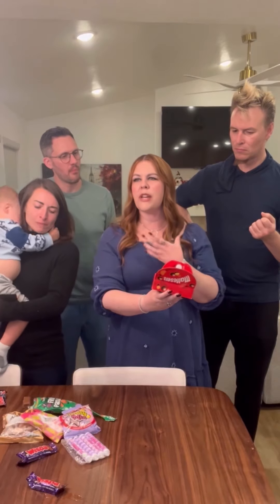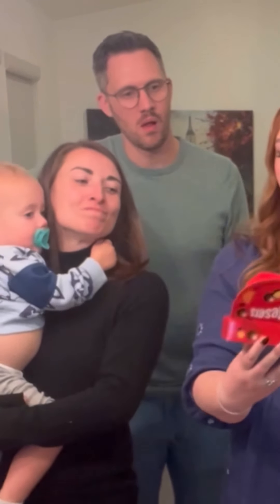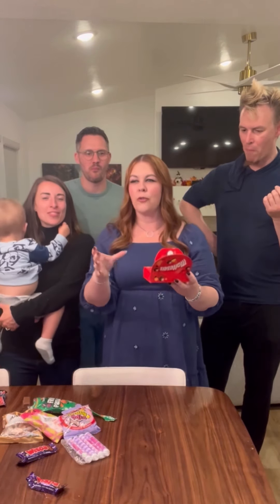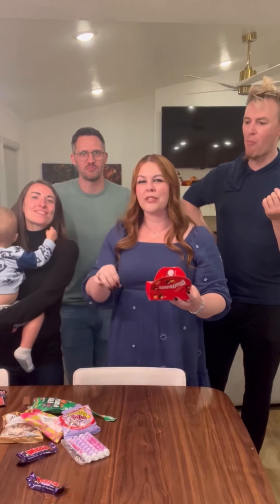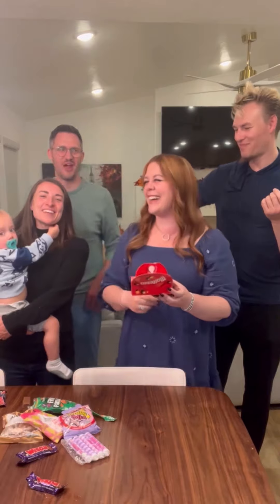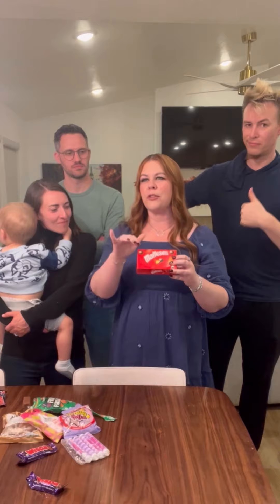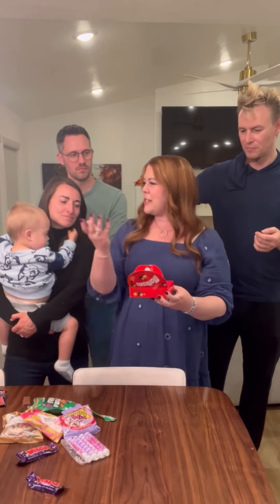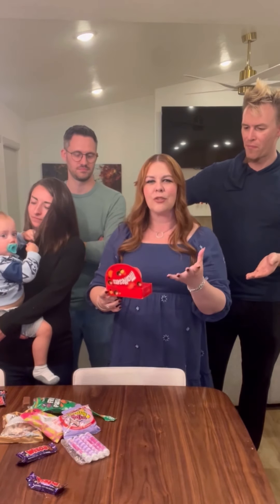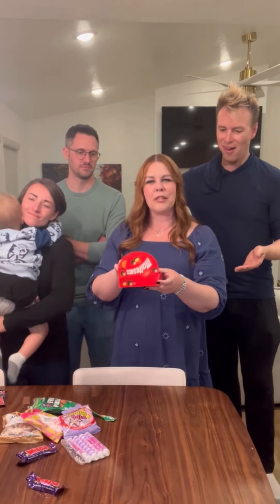I feel like these are better than Whoppers. It tastes almost like cereal on the inside — pour that in a bowl with milk, that's a delicious breakfast. My opinion is Maltesers from the UK are better than Whoppers in America. I didn't think I was going to like them, and I don't think any of us did. I was afraid to try them because I assumed they were going to be just like Whoppers, and I was almost going to skip the Maltesers — but I'm glad we tried them. These are actually pretty good.